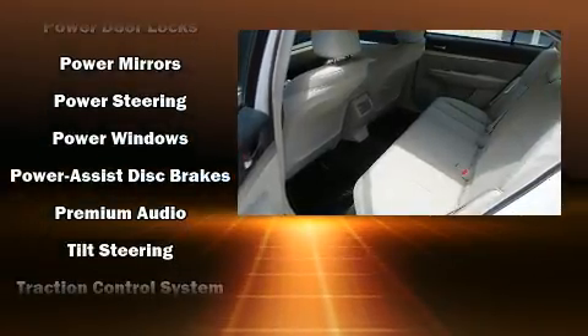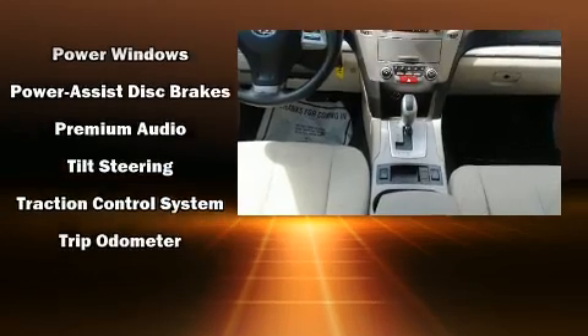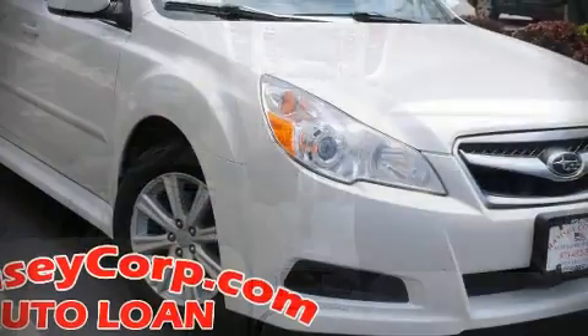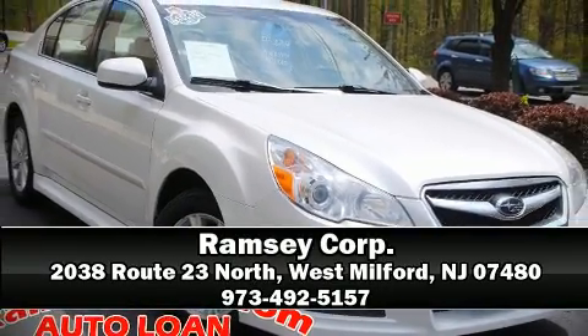A Carfax history report indicates just one previous owner. Our sales reps are extremely helpful and knowledgeable. Come on in and take a test drive.